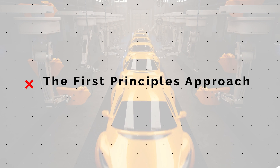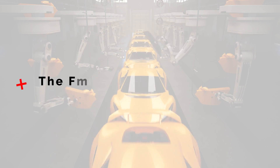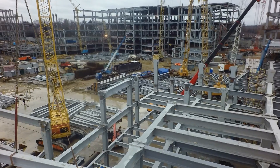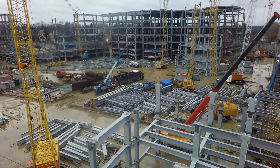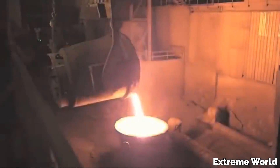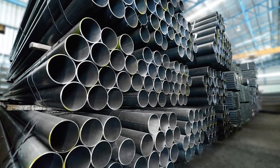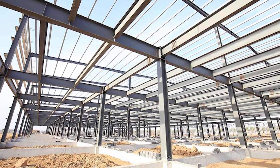The method that Tesla utilizes to build their factories takes full advantage of prefabricated modular construction materials. What that means is the structural components that make up the gigafactory are first manufactured themselves in another factory before being shipped out to the construction site, where the prefabricated sections are attached together to form a structure.